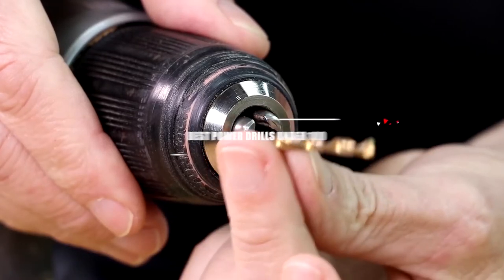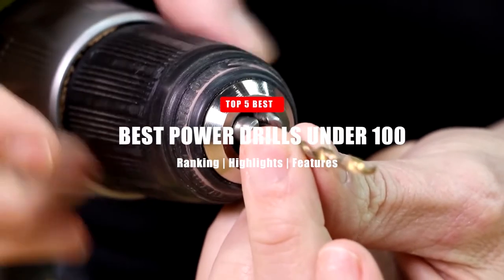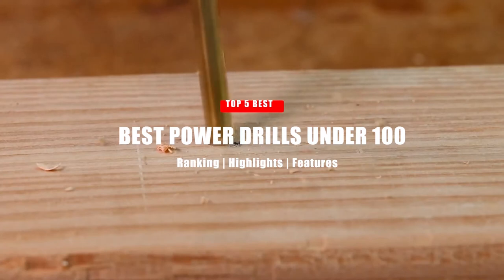In today's video, we're going to take a look at the top 5 best power drills under $100. Let's get right into it.